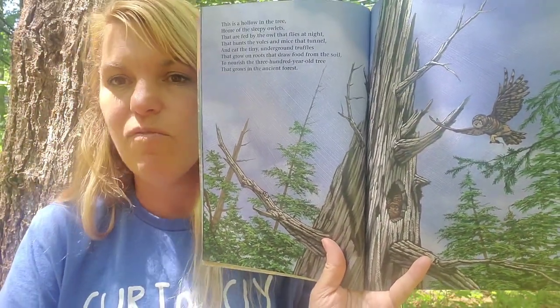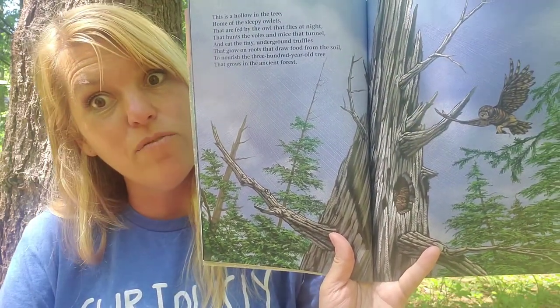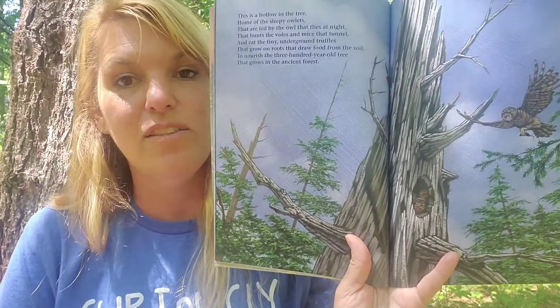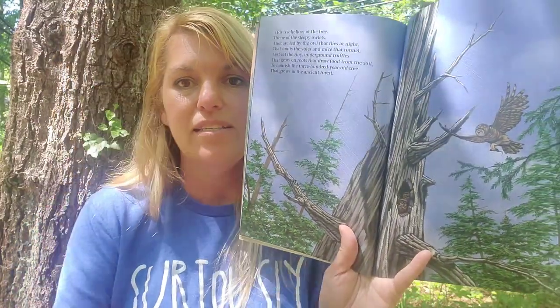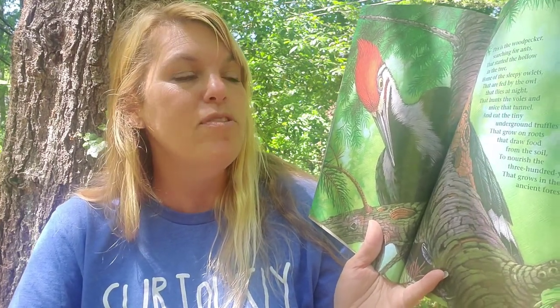This is part of a food chain too — the tree grows the truffles, the mice eat the truffles, the owl eats the mice and takes them home to feed its babies. If you look at its claws, it has caught a mouse. This is the woodpecker searching for ants that started the hollow in the tree, home of the sleepy owlets.